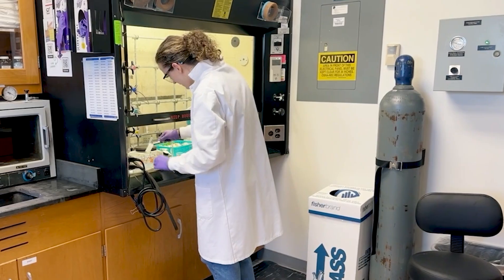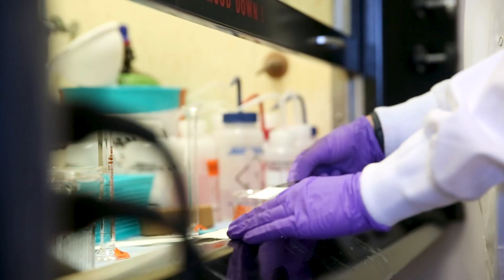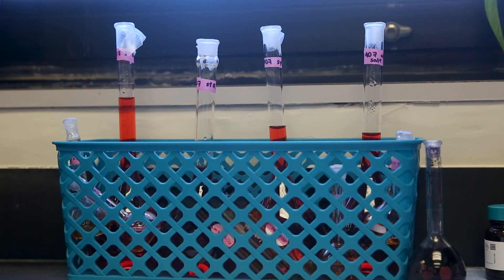In terms of my work specifically, we're working on making these dyes more available towards waterless dyeing techniques. We're also working on limiting the number of synthetic chemicals we use, so that when we do have wastewater it can be poured down the drain and not harm anything.